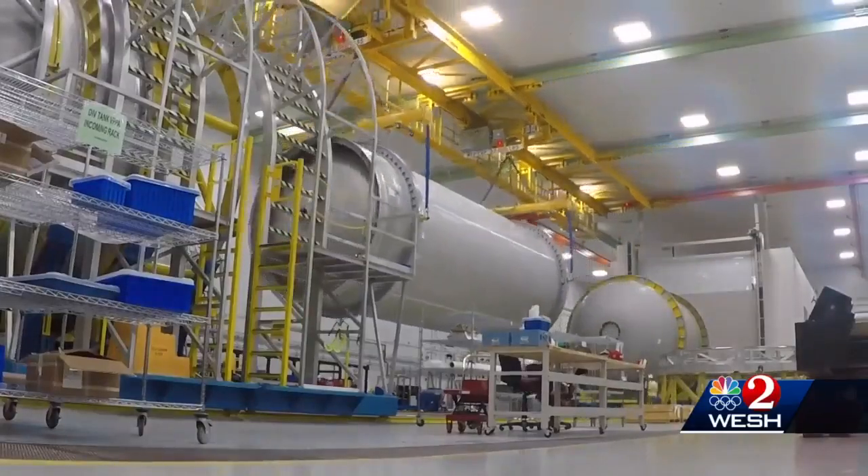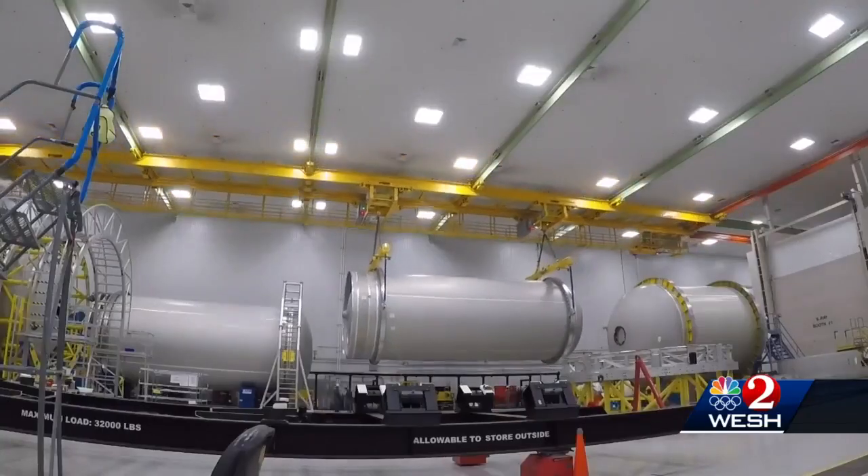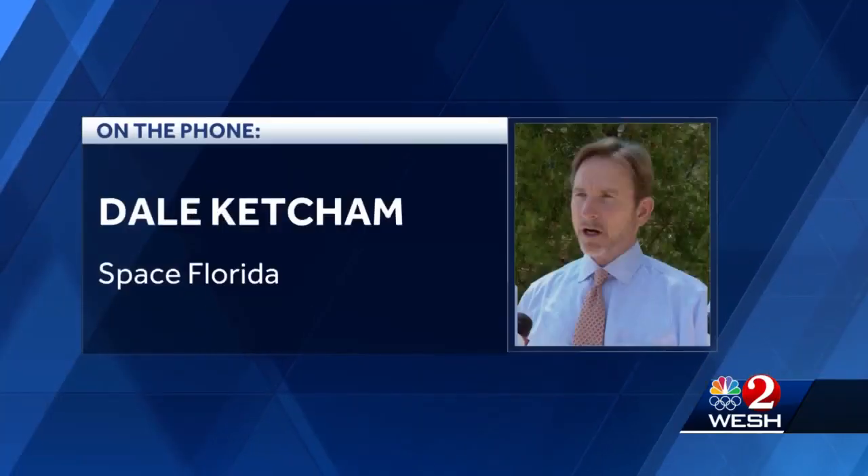The Vulcan Centaur is built to compete in the new century — bigger, more powerful, and cheaper than the old Atlas. Now their cost of putting their payloads into space is less.